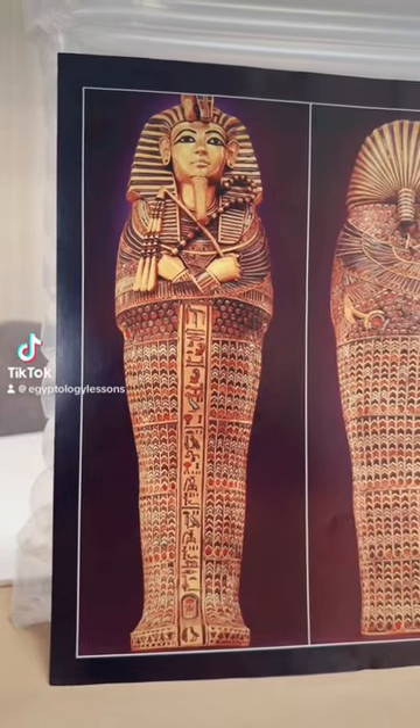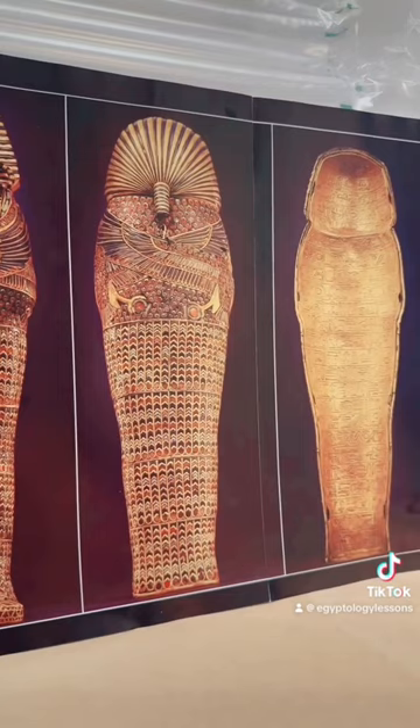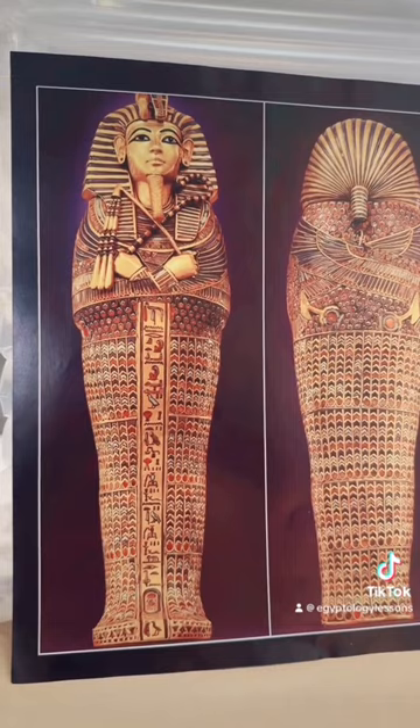Here's another interesting object. This particular object belonged to Tutankhamun and was found in his tomb, and it's one of four. This particular item is a coffinette that shows the front side, the back side, and then the inside.